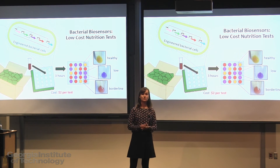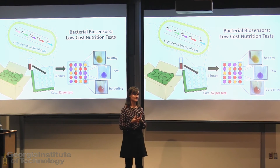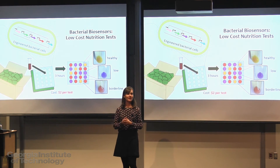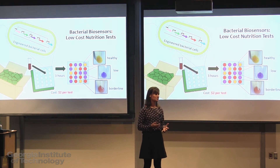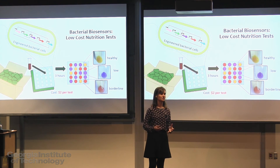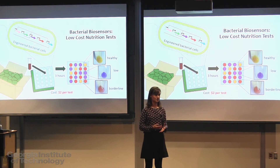We've demonstrated that this can work to detect zinc levels, and this platform can be expanded to test for other nutrients at an equally low cost. I had the unique opportunity to speak with over 100 people who are involved in nutrition testing, and they confirmed that this technology could dramatically improve the way that micronutrient deficiencies are diagnosed and treated.